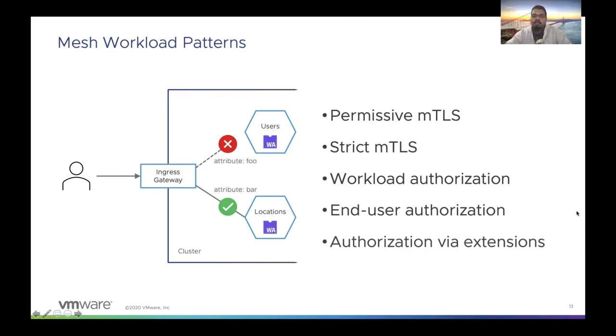Last but not least, there is a very interesting pattern where you can extend these sidecar proxies using WebAssembly. This means you can create your own custom plugins or have custom policies built into these sidecars, and the incoming traffic can then be validated and authorized based on custom attributes.